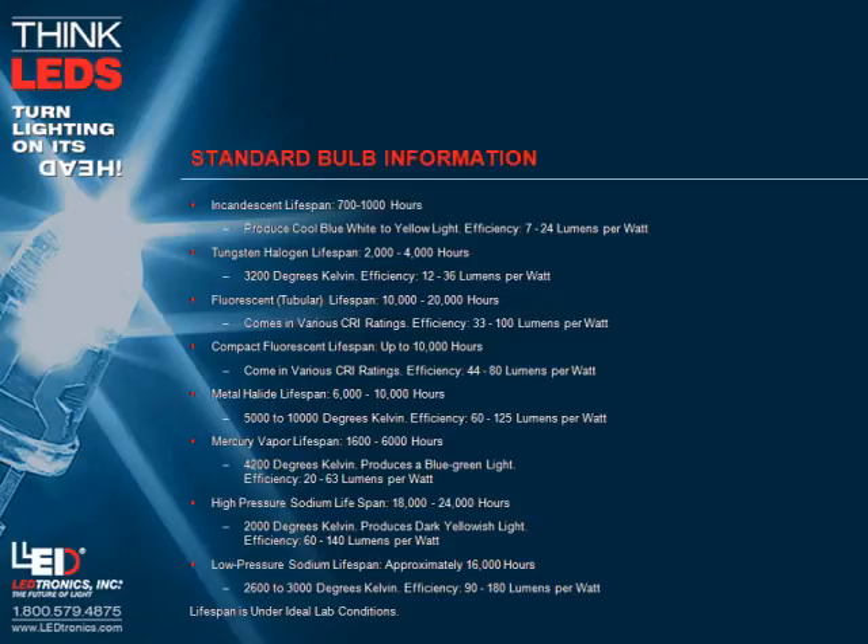High pressure sodium lifespan: 18,000 to 24,000 hours. Color temperature: 2,000 degrees Kelvin. Produces dark yellowish light. Efficiency: 60 to 140 lumens per watt. Low pressure sodium lifespan: approximately 16,000 hours. Color temperature: 2,600 to 3,000 degrees Kelvin. Efficiency: 90 to 180 lumens per watt.